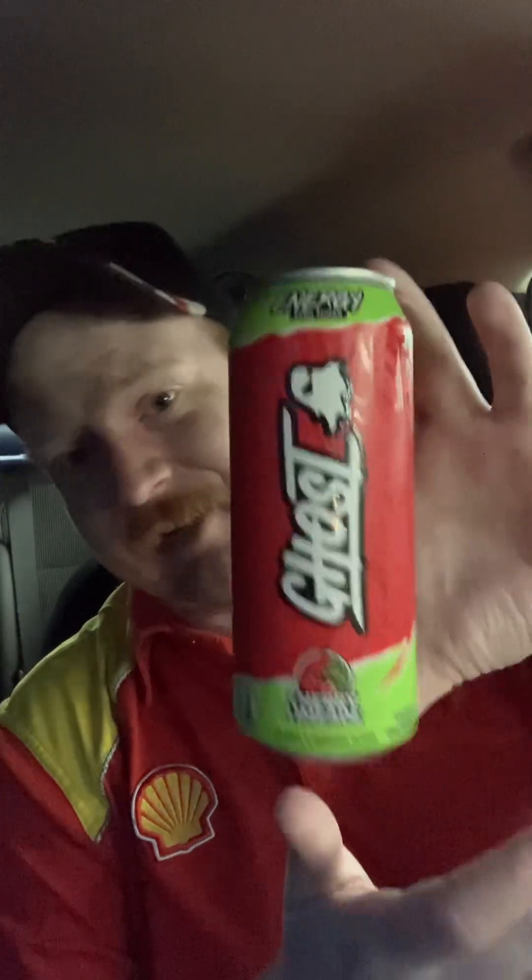These have like 200 milligrams of caffeine. So for the size of the can, it is a lot of caffeine.